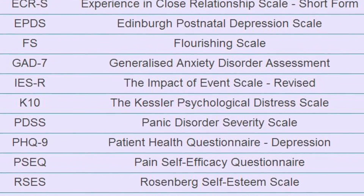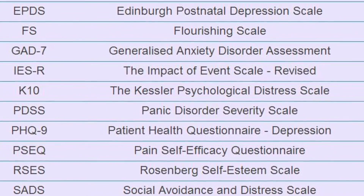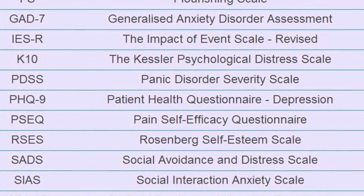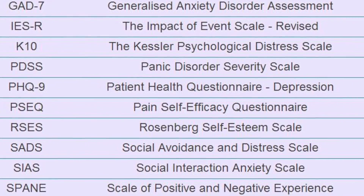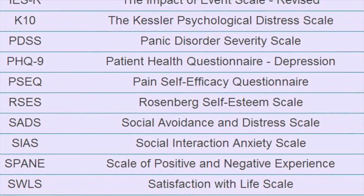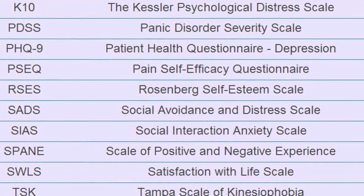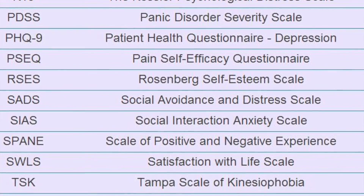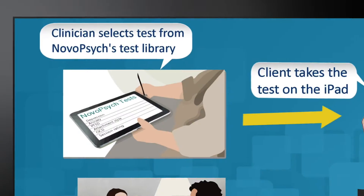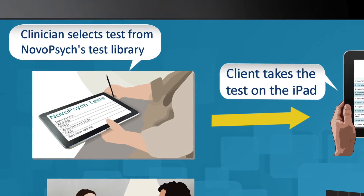All NovoPsych's tests are valid and reliable, with published research articles supporting their use. We provide all the information the clinician needs to choose the right assessment for the patient. Most importantly, because NovoPsych is automatic, mental health clinicians can administer all these tests accurately without needing to learn how to score each test.